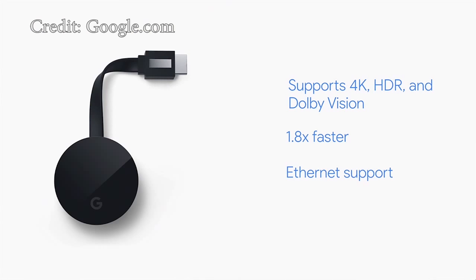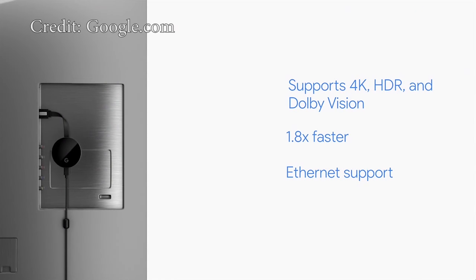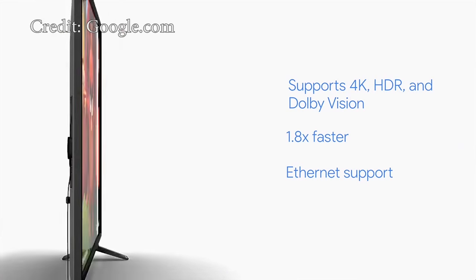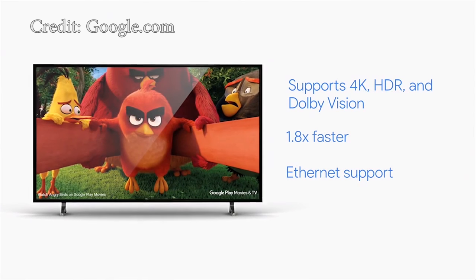Speaking of Google's Chromecast, it has been upgraded to Chromecast Ultra. You can now stream in 4K Ultra HD and HDR at pretty quick speeds, and a lot of your favorite streaming services are already Chromecast Ultra ready, including Netflix, Hulu, Pandora, Spotify, and YouTube. Just make sure that your Chromecast has a strong connection to your Wi-Fi router.